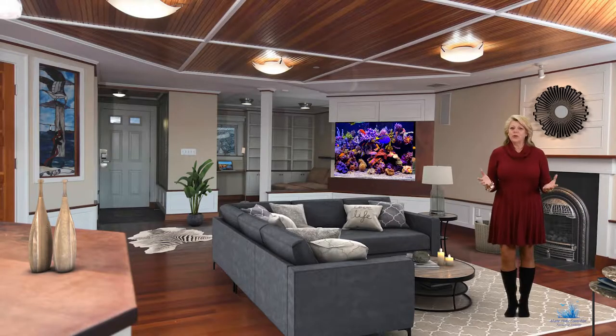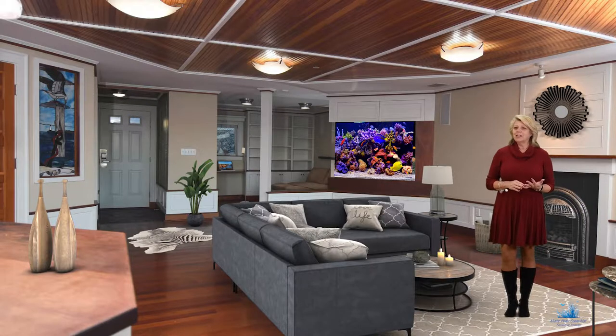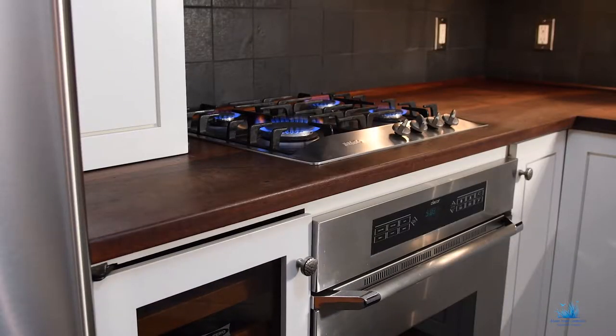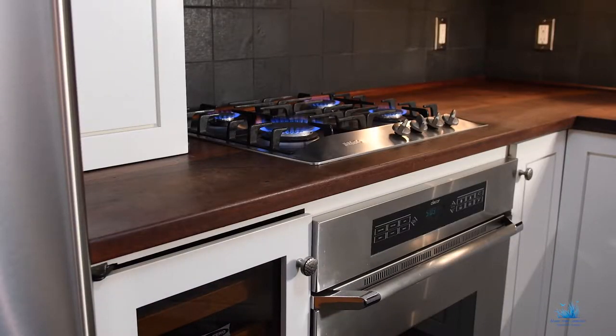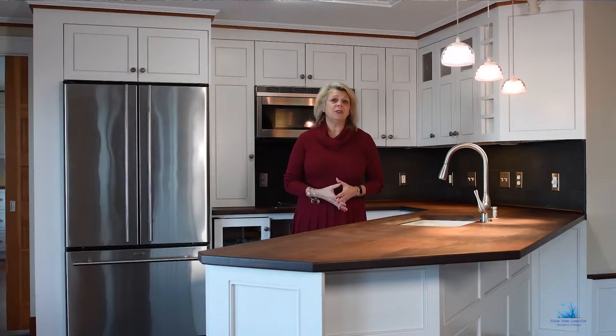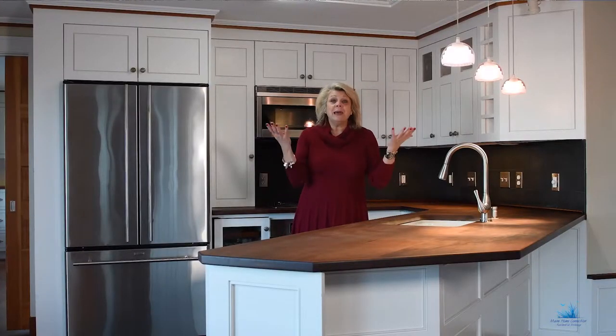It starts with gorgeous cherry floors and a dramatic board ceiling. There are stained glass accents in the living room and the bathroom — just enough to add a touch of elegance without being overbearing. High-end appliances populate the kitchen, and sophisticated lighting can be found in every room.